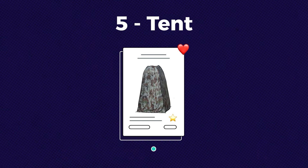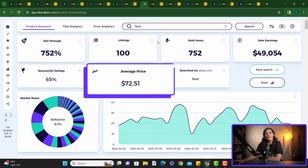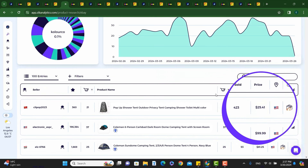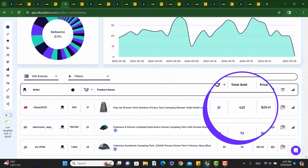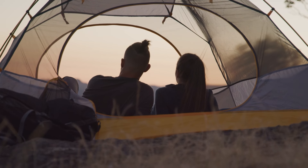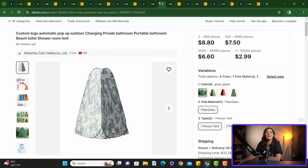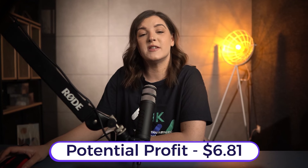Item number five is tents. Tents have a sell-through rate of 752% with revenue of over $49k in the last 30 days, and an average product price of $72.51. The first item we came across is this pop-up privacy tent selling for $25.41 — it has sold 21 times in the last month and 423 times since it was listed. Selling privacy tents is a smart move before and during outdoor activity seasons, as they are sought after by campers, beach goers, and festival attendees for changing or showering in privacy. You can find this exact product on Alibaba for $8.80, with shipping likely around $10 per unit — so we are looking at a profit of $6.81.